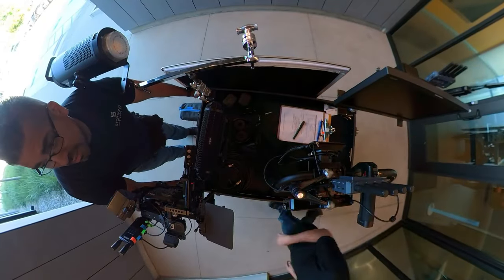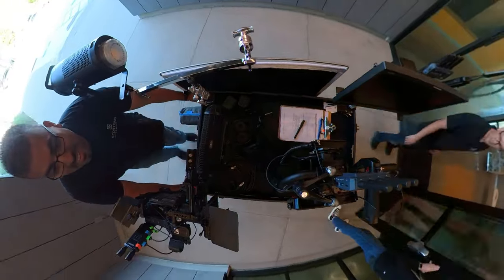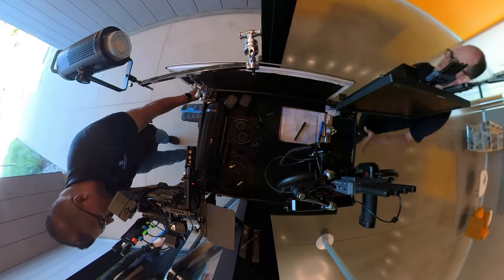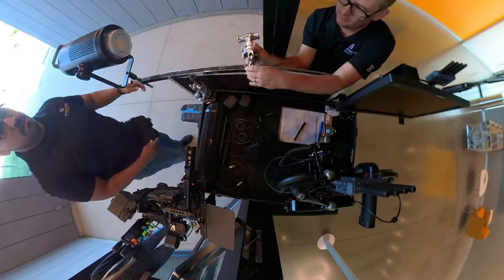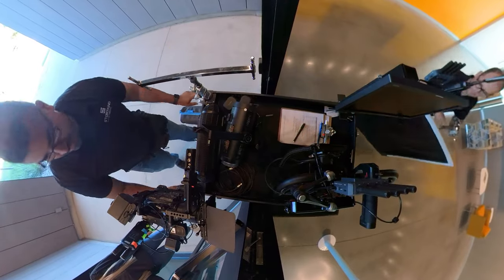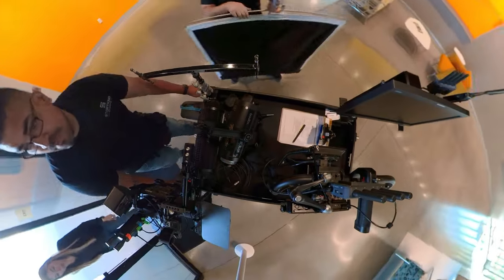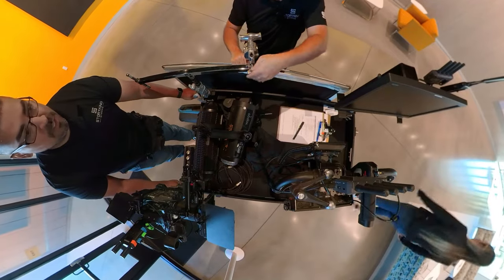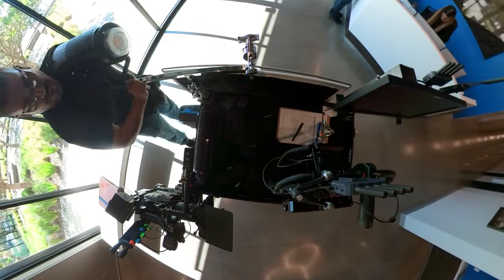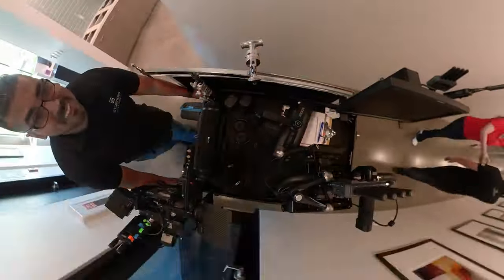One thing we have learned is when you go through doors, that is definitely a little tight. So when we go through doors we have to take the double header off. You can see us work through this doorway — we're pretty much good until we get to that little grip head hanging off. We figured out if we just pop that grip head off, we can just take it on through. The light kind of sticks out too.